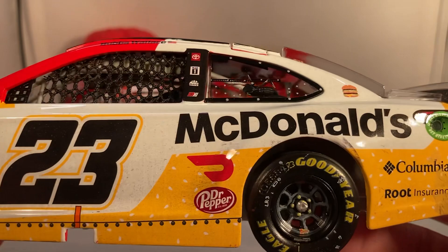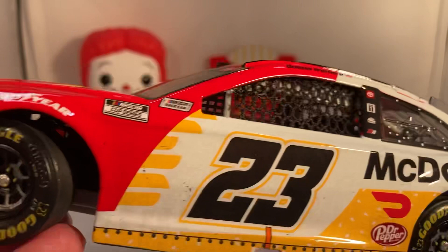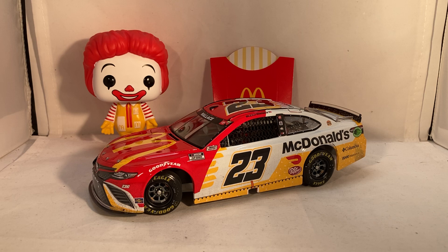The left rear looks like he was getting side drafted — there's a weird little mark through the Root Insurance area. It does have the roof hatch decaled in. As far as damage goes, there's really not a whole lot to talk about. This car is more notable for being the only way to get this paint scheme and for being Bubba Wallace's first career win — and of course the McDonald's curse finally getting broken. I probably wouldn't have bought this if it were just a random Root Insurance or DoorDash car.